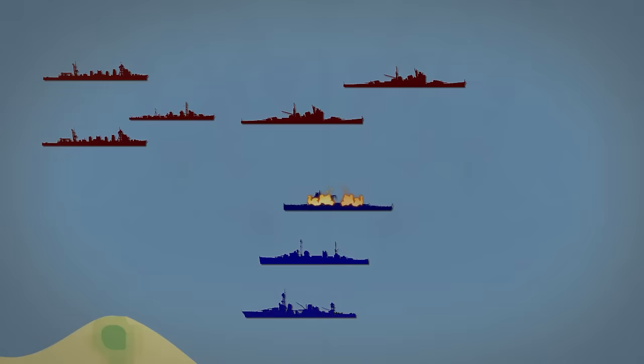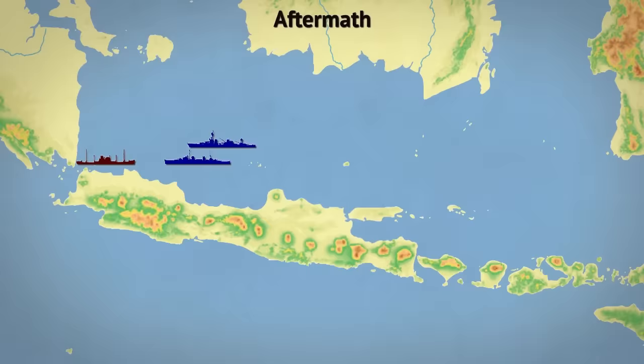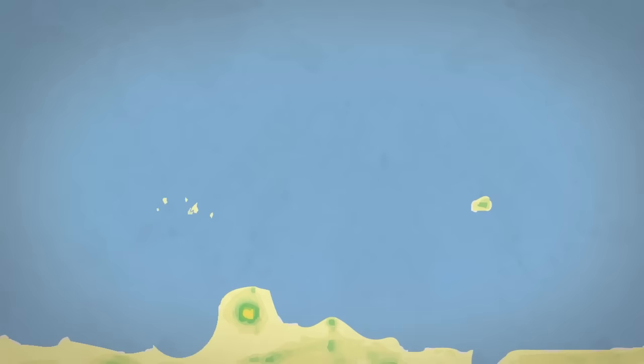Following the orders of Rear Admiral Dorman, cruisers Houston and Perth used the cover of darkness to escape the battle, while Japanese ships continued steaming toward Java. A day later, Houston and Perth discovered these same transport ships moored in Bantam Bay. Outnumbered by enemy warships, Houston and Perth nevertheless attacked — and were sunk. That same night, the Japanese began their land attack, and Japanese forces destroyed most of the other Allied warships as well.